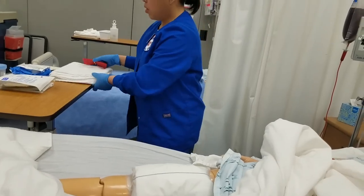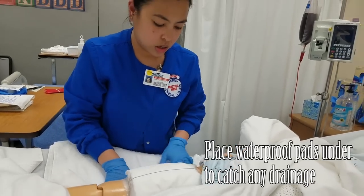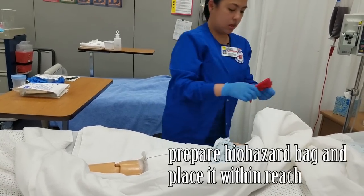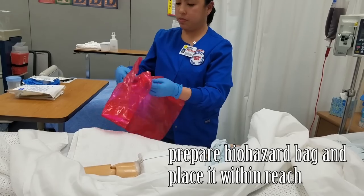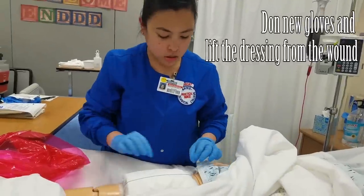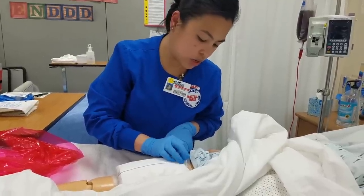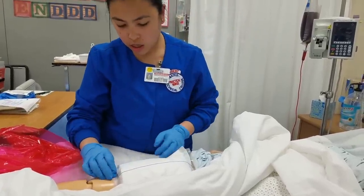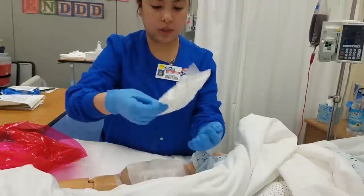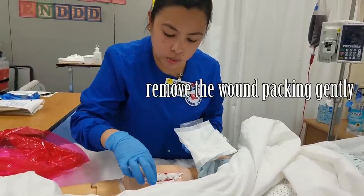I'm going to grab a barrier just in case there's drainage coming out. I'm going to try to remove the dressing safely and gently — touching your skin right here — making sure I'm not pulling the tape too rough. I'm going to take it off gently. All right, looks like everything's good. Now I'll gently remove the wraps and gently remove the packing.